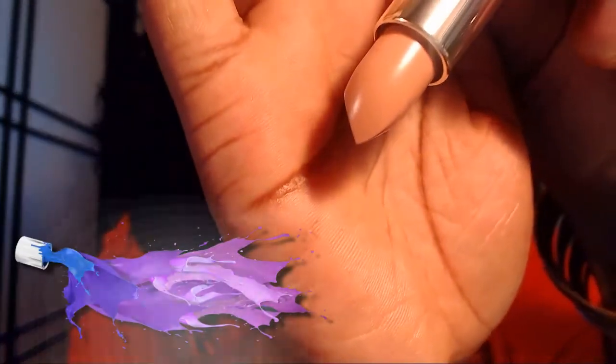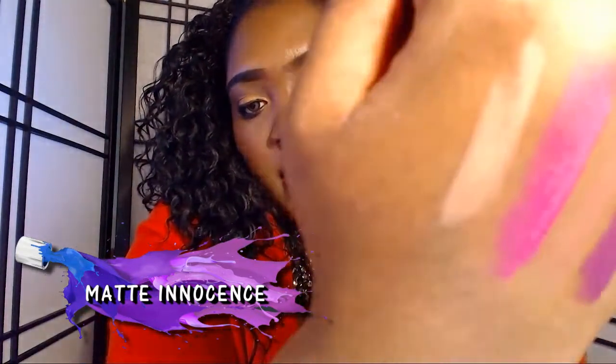Next we have Number 60 Matte Innocence. It looks like it may be too light for me, but if I put a brown liner with it I think it'll be perfect. Very, very nude. This would be gorgeous with a brown lip liner, or you could do plum and blend it in, or do an ombré look. There's always different things you can do with lipstick — never feel like you can't wear a certain color. It's just a matter of playing around and finding out what looks good with your outfit.